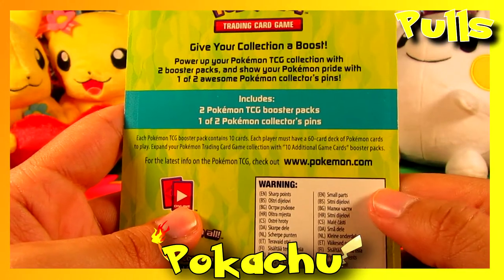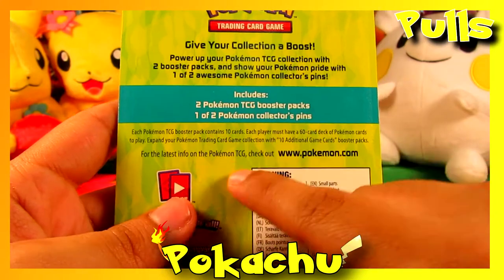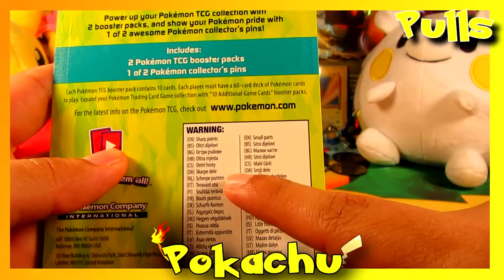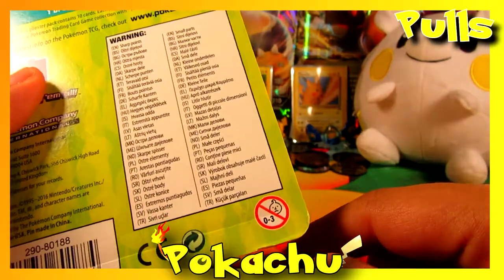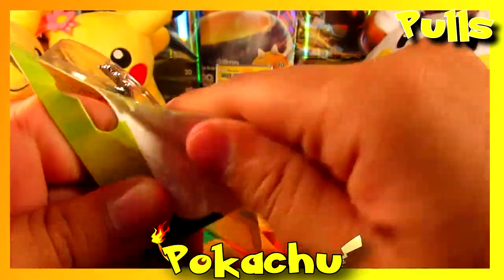The back says: 'Give your collection a boost — power up your Pokemon TCG collection with two booster packs and show your Pokemon pride with one of two awesome Pokemon collector's pins.' It includes two booster packs and one of two collector's pins. It also lists sharp point warnings in every language.